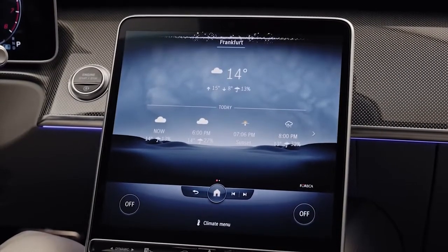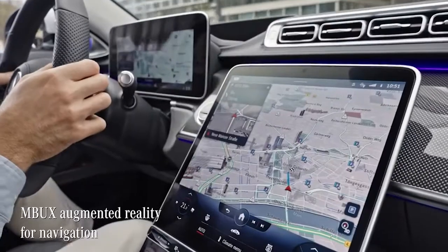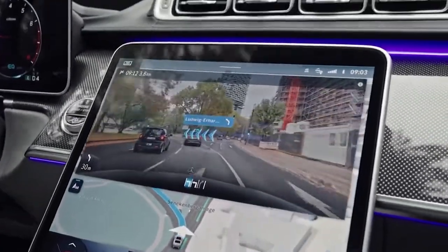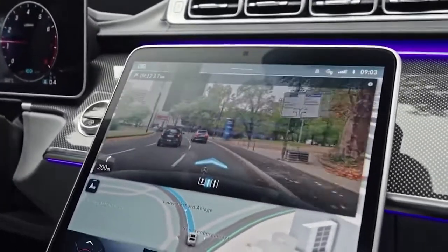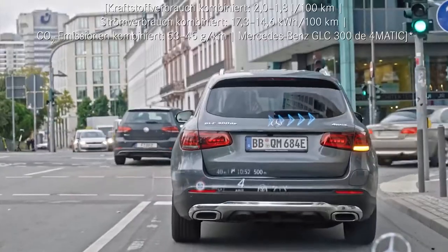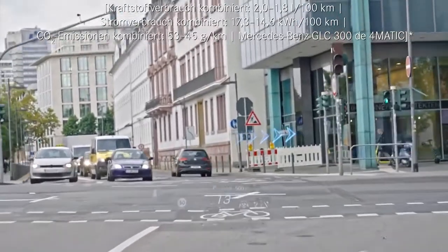The augmented reality for navigation has proven really helpful for finding your way in complex city traffic by layering arrows and signs directly in the camera feed. The S-Class takes this a step further with the head-up display: when navigating, the system virtually displays animated arrows in your line of sight, projecting them right onto the road ahead.